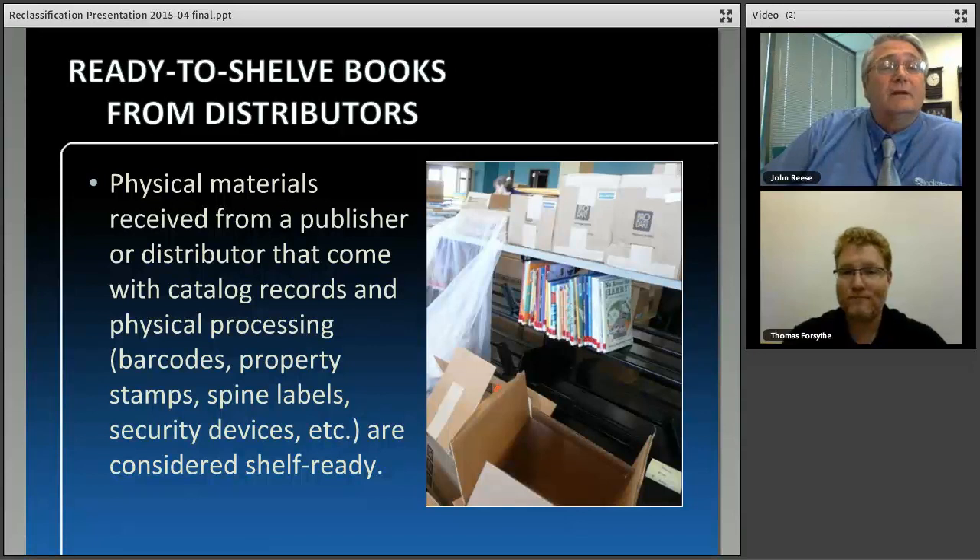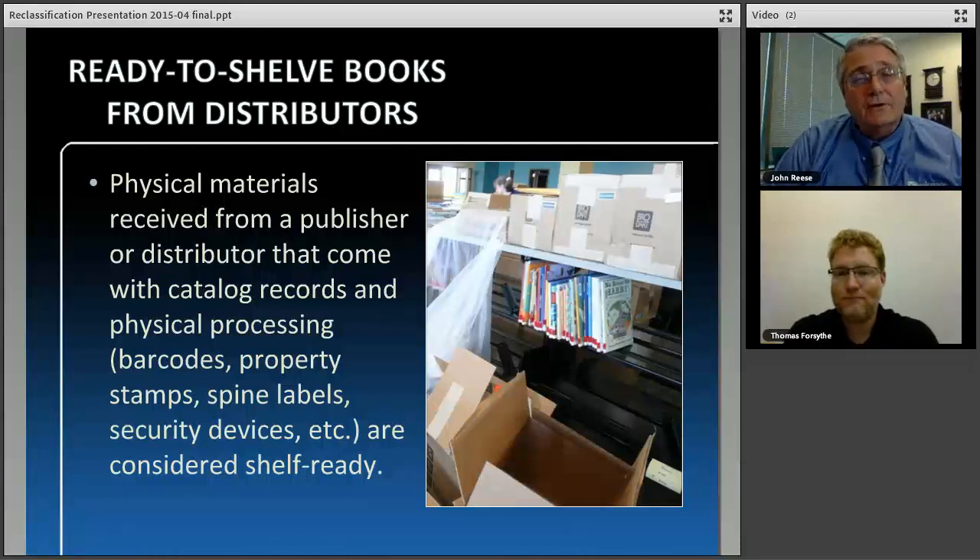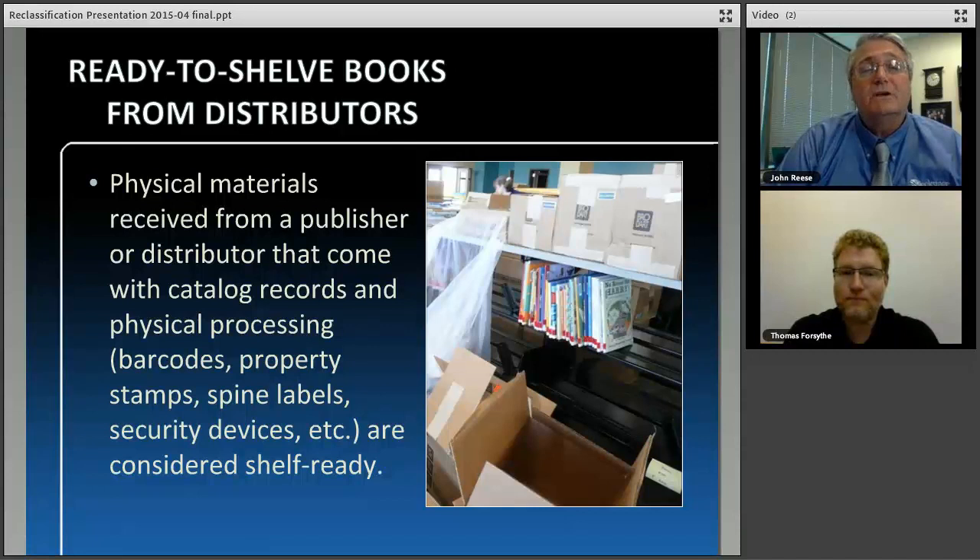That leads to the next benefit of reclassification: the ability to do shelf-ready distribution. Shelf-ready is when you have your vendor or distributor do as much of the classification as well as subject assignment as they can for the book. When the book comes in, there are only a few things you need to do within the library system. You don't have to spend time reclassifying or adding subjects and making modifications to the MARC record. It really does bring the time between a book being accessioned and going out on shelf down considerably — usually two to five days.